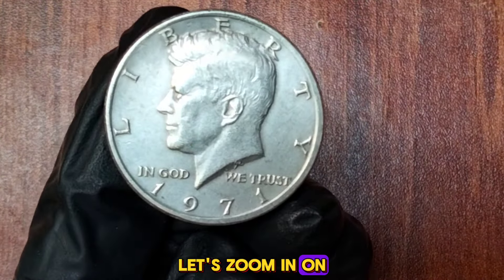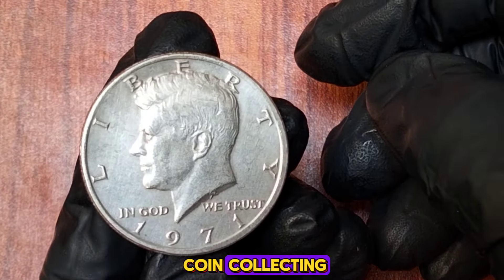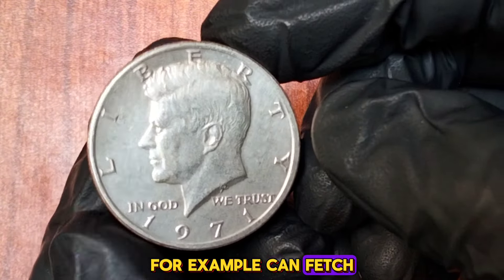The 1971 Kennedy half dollar marked the end of the silver content in these coins. Prior to 1971, Kennedy half dollars were made of 40% silver, but starting in 1971, they were produced with a copper-nickel clad composition. This change was due to the rising cost of silver and a shift in U.S. minting policies. The value depends on several factors including condition, mint mark, and whether it has any errors. Circulated coins are worth around 50 cents to a dollar. Uncirculated coins in mint state can be worth significantly more — an MS65 grade 1971 Kennedy half dollar can fetch between $10 to $20.